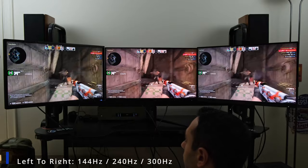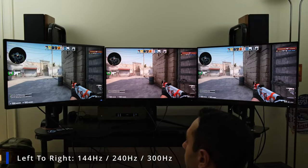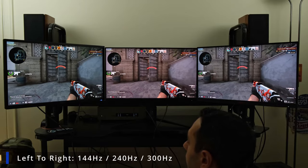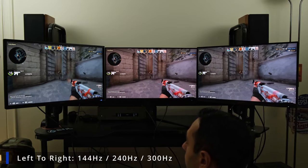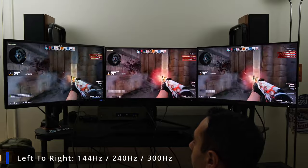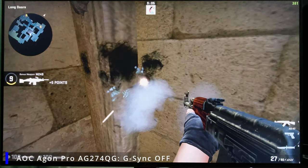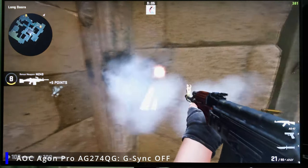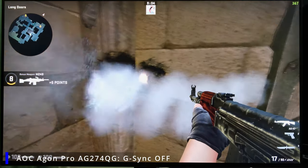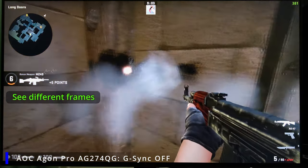So which refresh rate would I recommend? For a hardcore competitive gamer I'd aim at 240Hz. Not only do you get lower total system latency, but you get extra fluidity. It won't give you a massive competitive edge, but it maximizes your setup — getting total system latency as low as possible while ensuring you can output those frames without issues like tearing. So 240Hz is the absolute sweet spot.